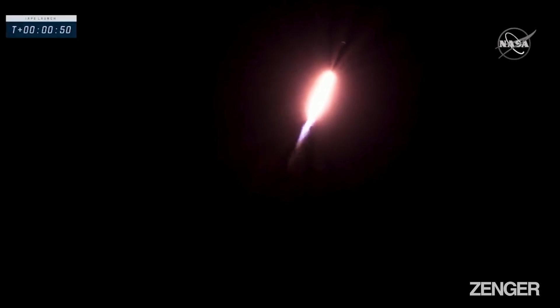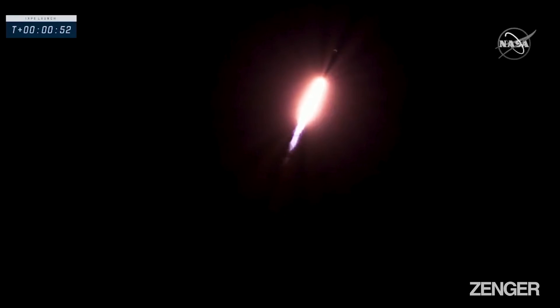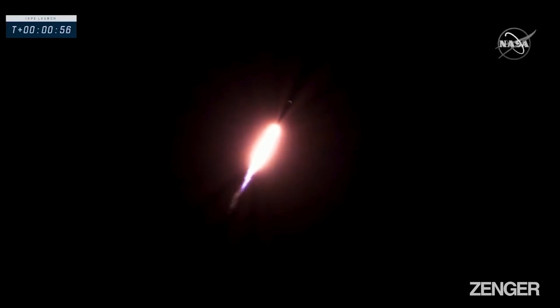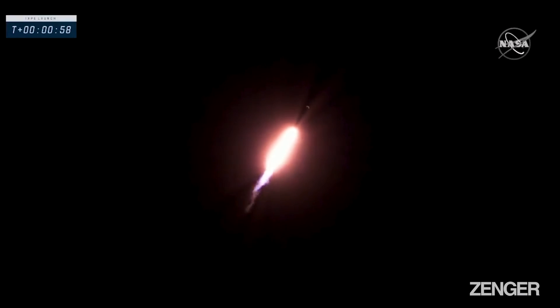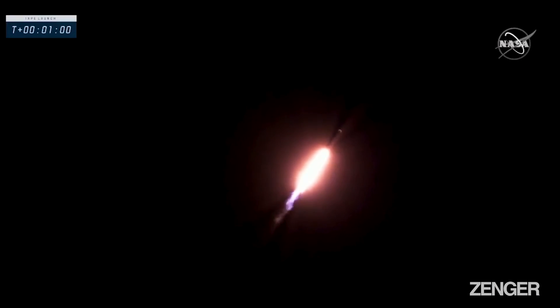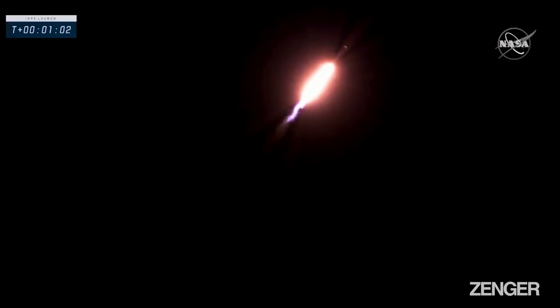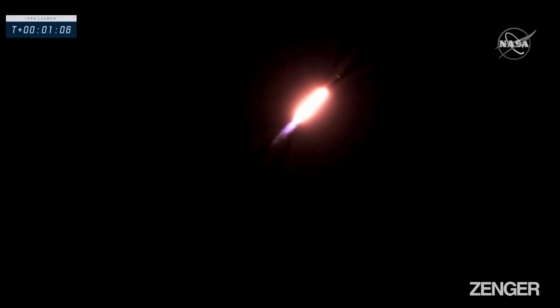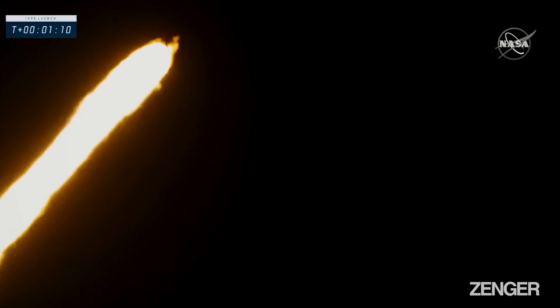We're seeing that everything is performing nominal so far on the Falcon 9. It's a beautiful liftoff this morning. You and I get to now experience that rumble from the Falcon 9 here at the Mission Director Center, Hangar AE. We hear that the vehicle is supersonic and our next milestone is looking to get through max Q, our maximum dynamic pressure.